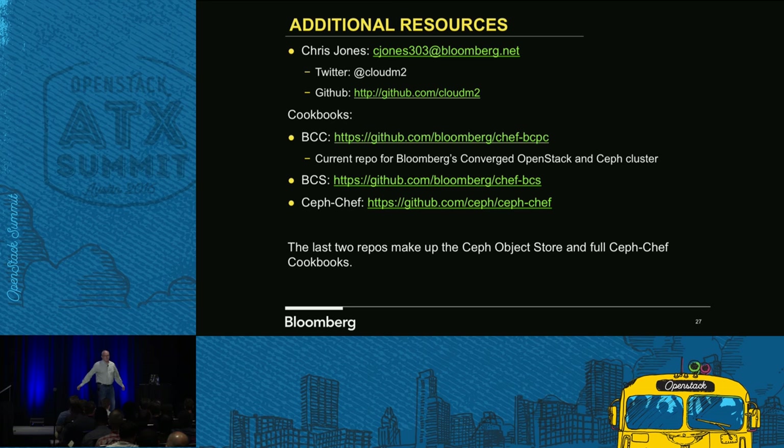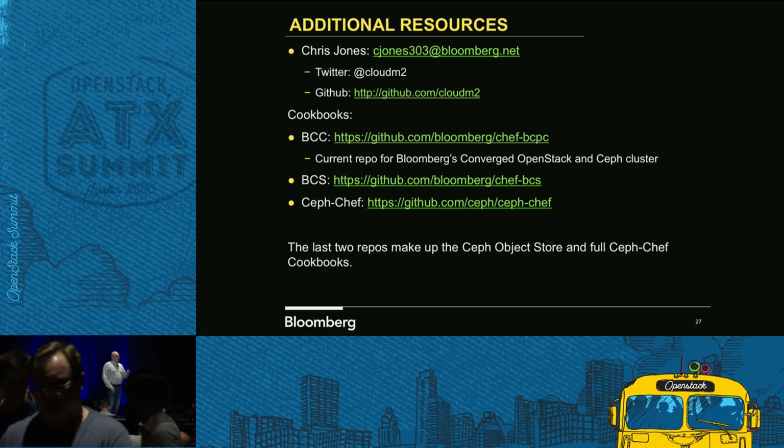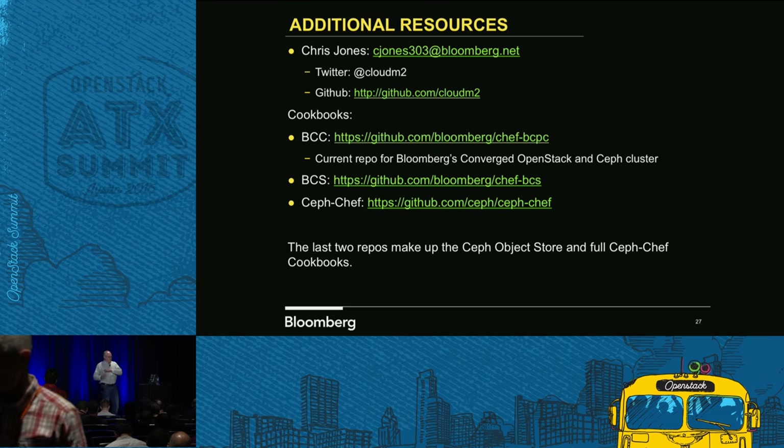Questions? Which version of Ceph are you using? We're running beta with our object store right now, and that version is Hammer — 0.94.6. What we are testing on the new cluster is actually going to be Jewel, so that's what we're doing on that.